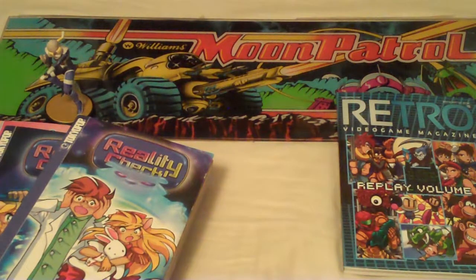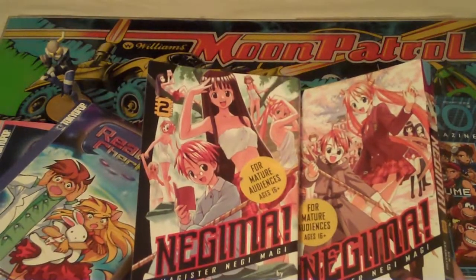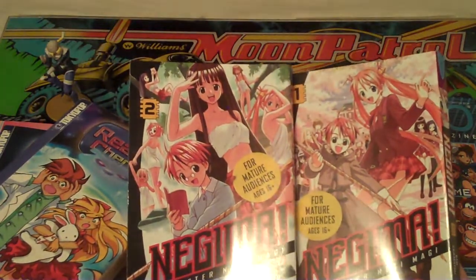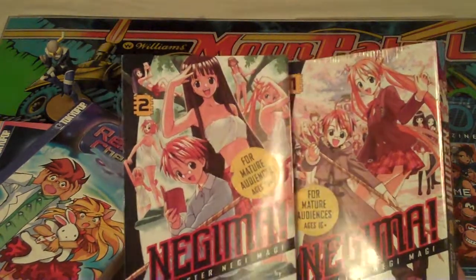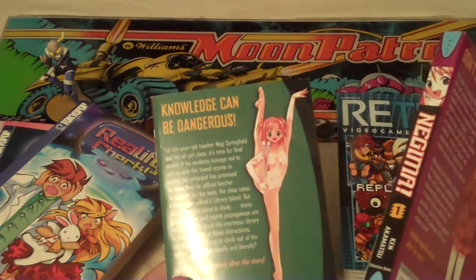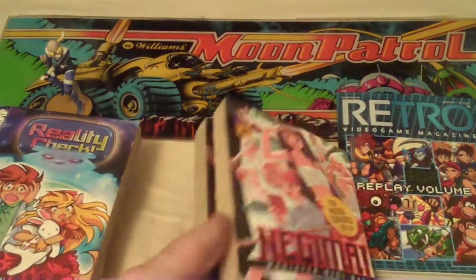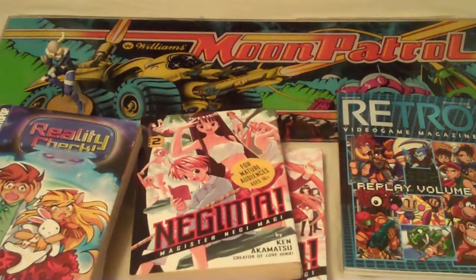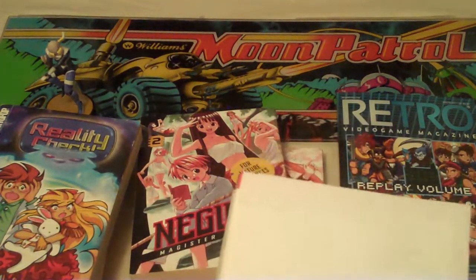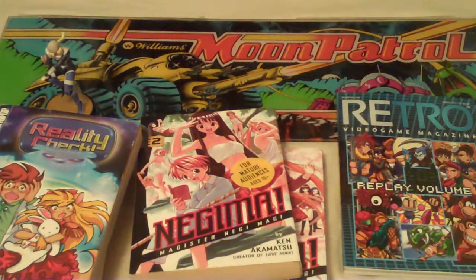I also got Reality Check - again, cat girls. My friend really likes cat girls so he suggested it. I also got Negima - I have no idea what it's about but he suggested it and it seems interesting. I'll definitely look through these and see how they are.